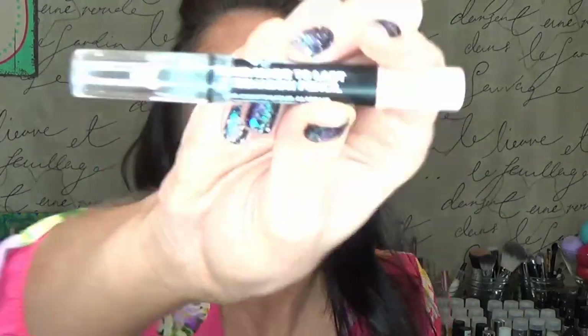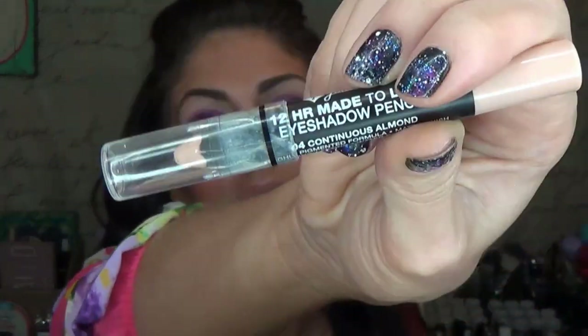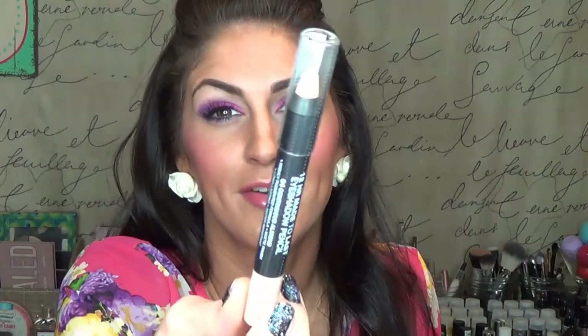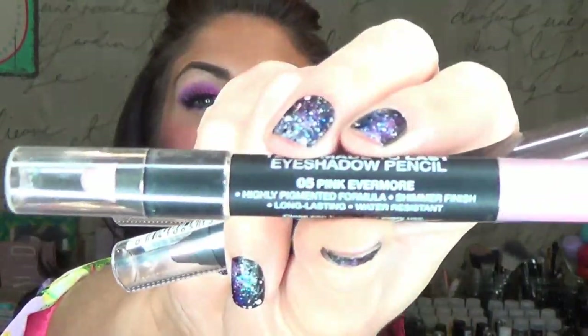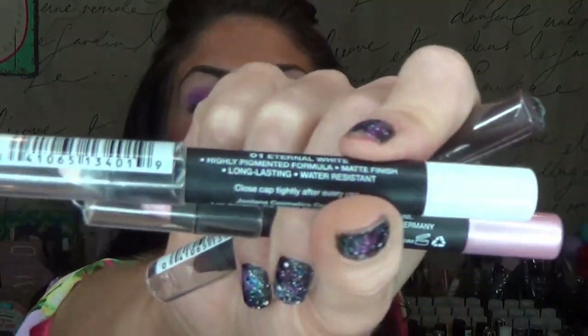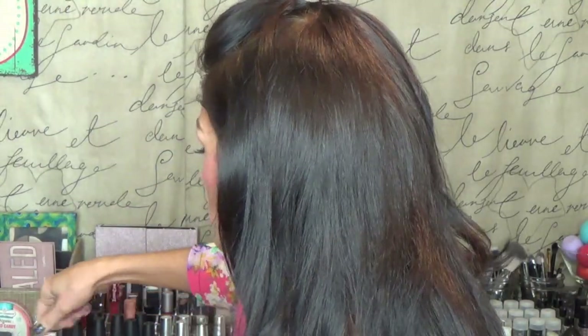I own six of these Jordana 12-Hour Made to Last eyeshadow pencils. I just bought a backup for my Continuous Almond because it was getting a little dry for me — and it looks like the top just cracked, so I'll have to use that backup. I also just bought a black one called Stay On Black, a Tenacious Brown one, and I also have the Pink Evermore and the Eternal White, which I used today as my base shade. These are awesome and only about three bucks. I can find them at Walgreens.